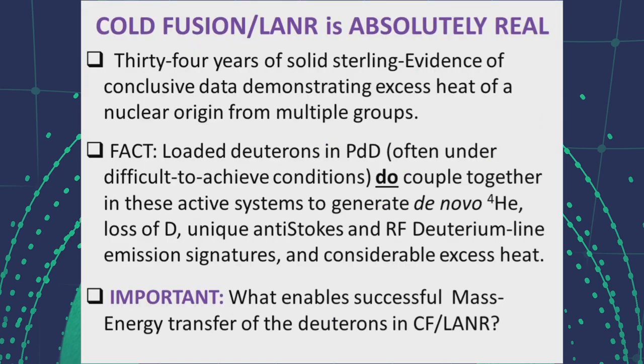The field has 34 years of successful data showing excess heat from cold fusion systems. This includes formation of de novo helium-4, a loss of deuterium to enable this, as well as the appearance of unique anti-Stokes spectra and a radio frequency deuterium line at 327 megahertz.